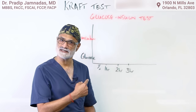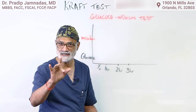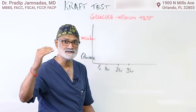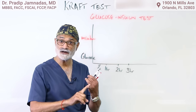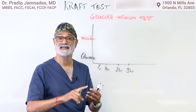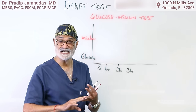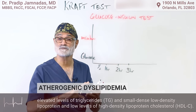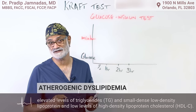This test has been developed to show that it's not your sugar level only — it's your insulin level in the background and how high it is that determines your risk of developing hardening of the arteries, strokes, heart attacks, dementia, obesity, fatty liver, atherogenic dyslipidemia, and high blood pressure. All these conditions are associated with high insulin levels.